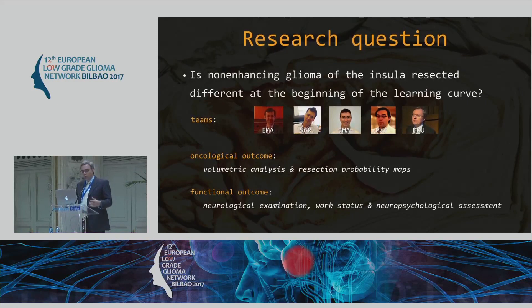The data was too premature for survival outcomes, so we stuck to volumetric analysis and the resection probability maps. Then second, to compare as far as possible the neurological outcome, the neuropsychological outcome, and the work status of these patients.